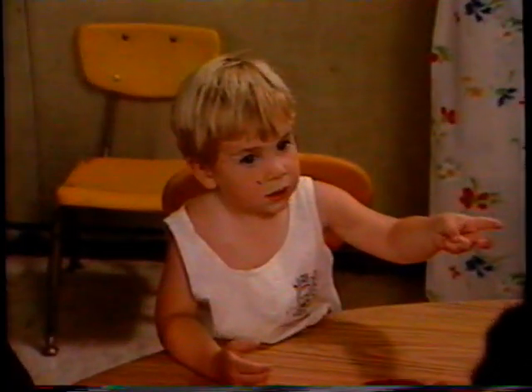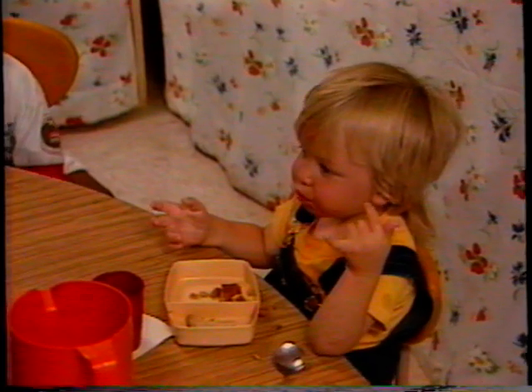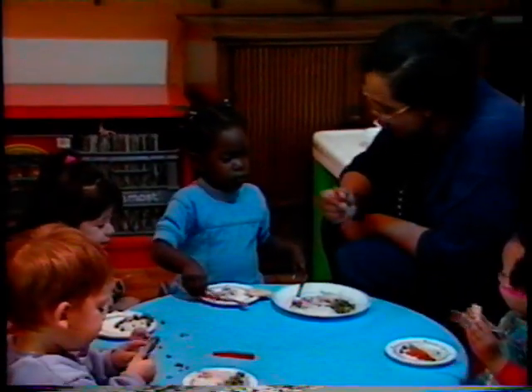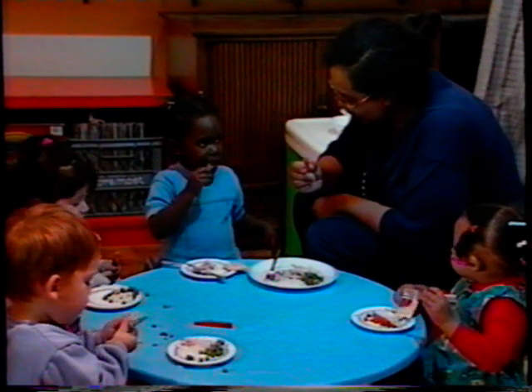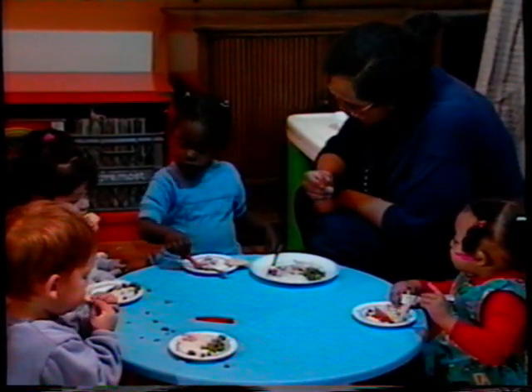Don't forget to ask families about allergies and make sure everyone knows about them. Because his stomach doesn't like it — it makes him a little bit sick. Beyond the basics, mealtimes provide some of the most important lessons of the day.